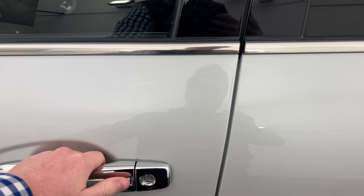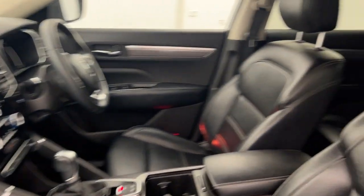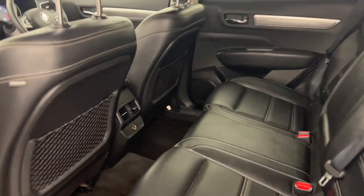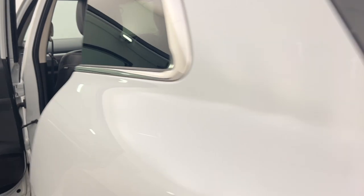Moving inside, you get the passive entry to jump in, full leather interior, and plenty of space for you and the whole family. There's also a cigarette lighter port in the back so you can plug USB adapters in there and keep all your devices charged.